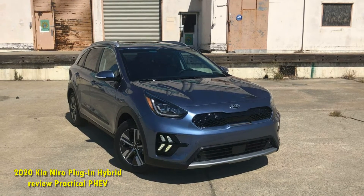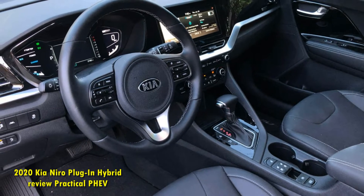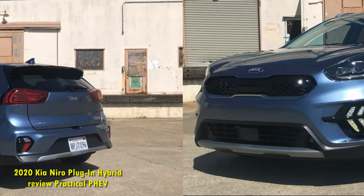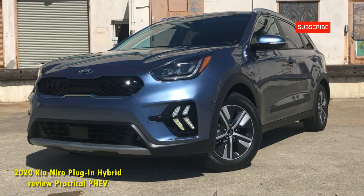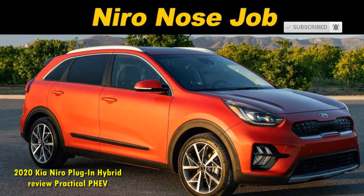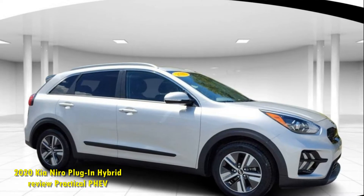Inside, there's a nice tech upgrade for 2020, with Kia's Yuvo infotainment system running on an optional 10.2-inch touchscreen — the standard screen measures 8 inches. Yuvo is fine, with crisp, clear graphics, and both Apple CarPlay and Android Auto are standard. Ironically, interior charging ports are on the sparse side in my tester, with just a wireless charging pad, two USB-A ports, and a 12-volt outlet up front. There are no outlets in the armrest and none for rear-seat passengers either.